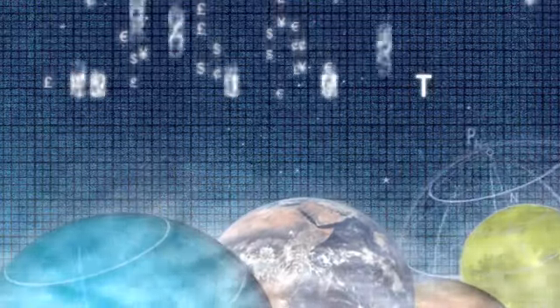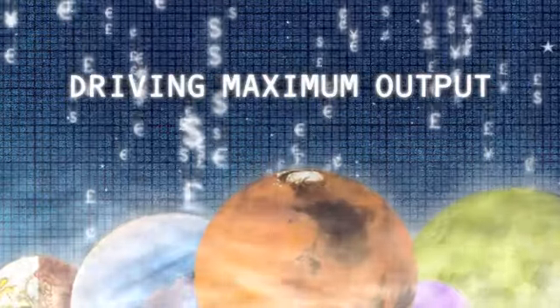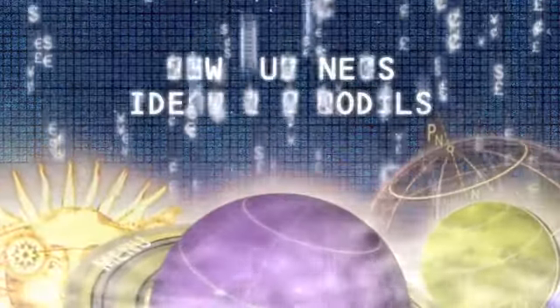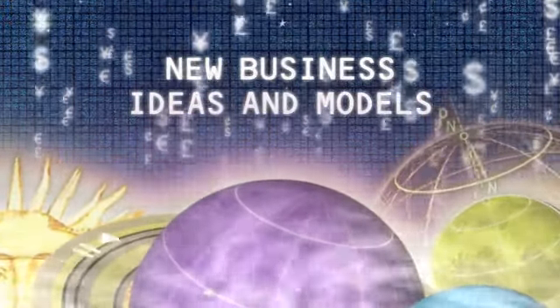Horizon 1 is really about driving maximum output from your core business. Horizon 2 is about driving benefit from new products and services. And Horizon 3 is about new business ideas and new business models that are going to disrupt the current business model.